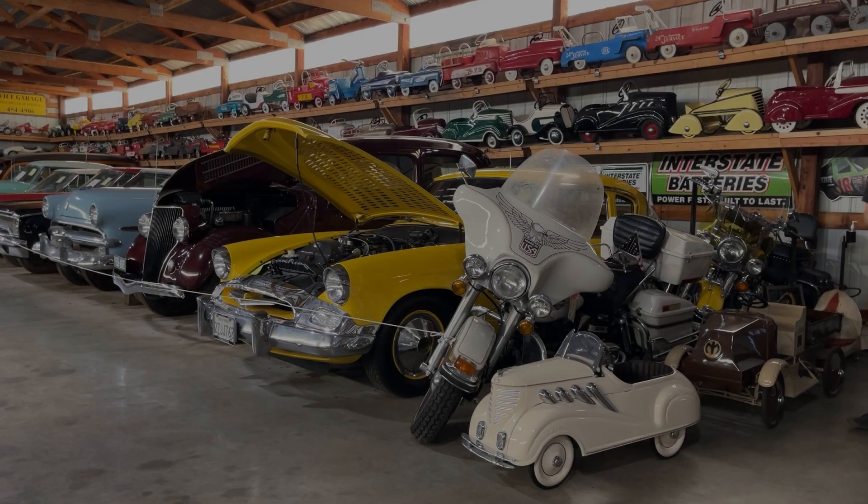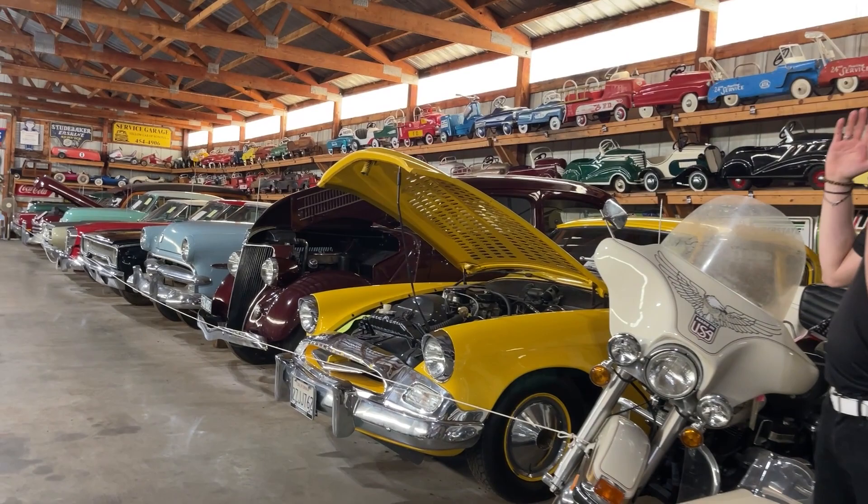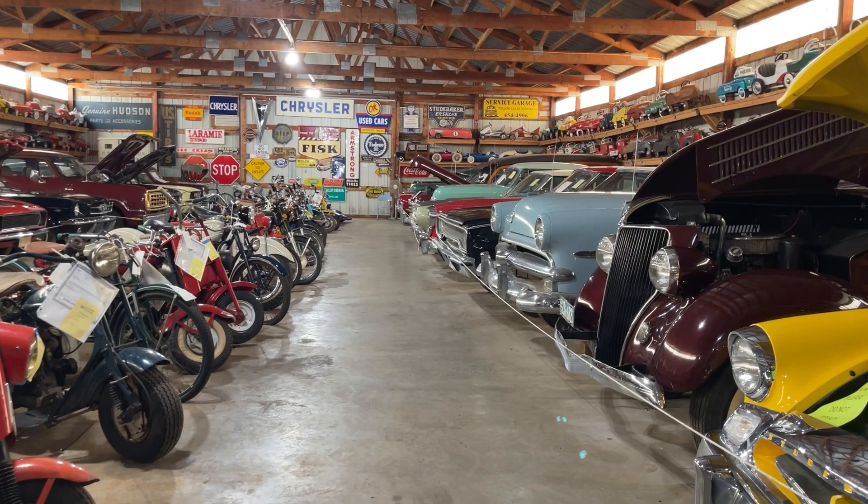This gallery is a motoring paradise no matter what size vehicle you're into — we've got everything from pedal cars to mopeds and dirt bikes and motorcycles to full-size cars, all kinds of neat things in here.